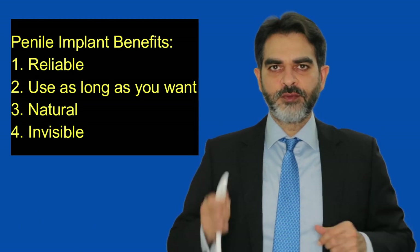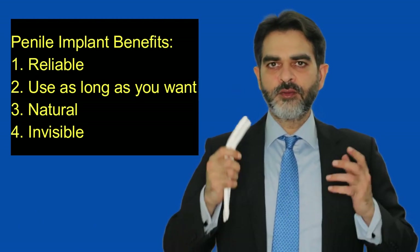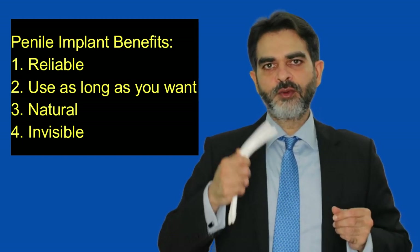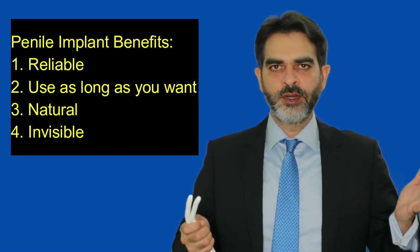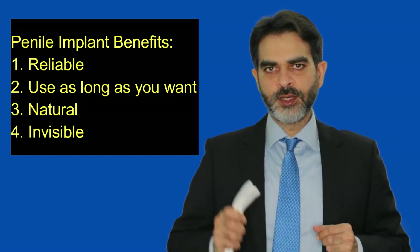What are the benefits of penile implant? First of all, penile implants are reliable. That means whenever you want to have intercourse, with the help of the implant you can have intercourse. There will be no odd moment in which you go to your partner, try to have intercourse, and you are not having an erection. So penile implants are very reliable.